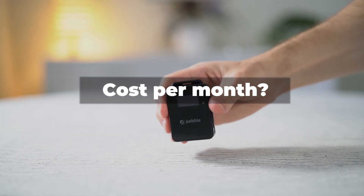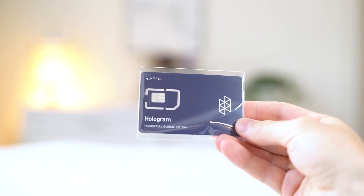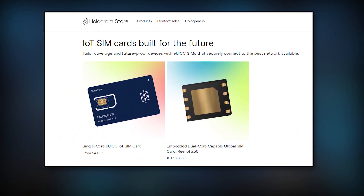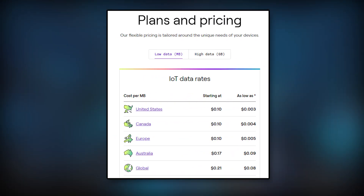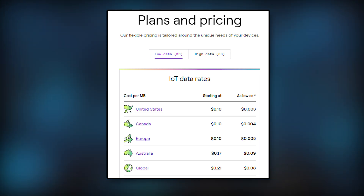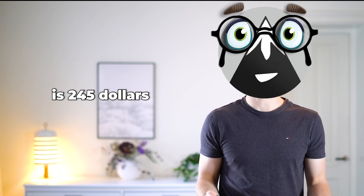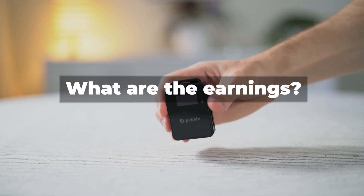How much does it cost to run this Pebble? The Pebble device costs $215 before shipping. We also need an IoT SIM card and a data plan for the cellular connectivity. I got a SIM card from Hologram for $30 including shipping. The data plan for cellular connectivity is also available on the Hologram page, and the average cost ends up around $45 per month depending on where you live. So my total cost is $245 upfront for the hardware and $45 per month in data.